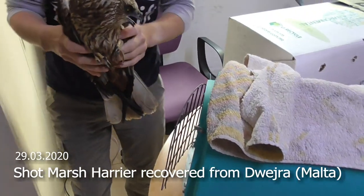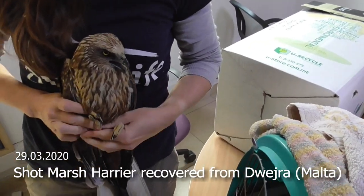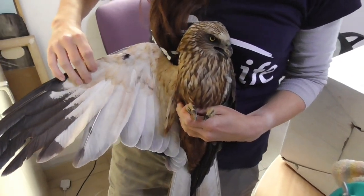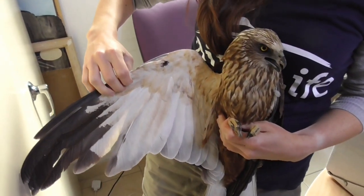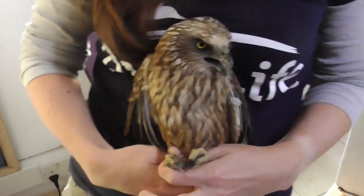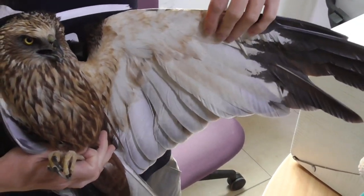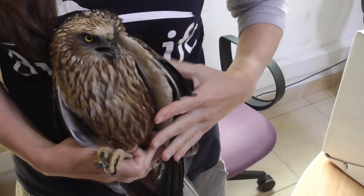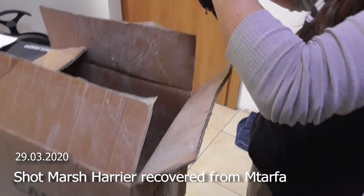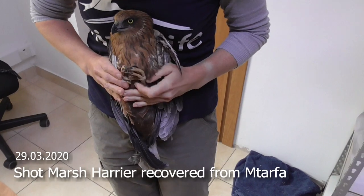So another male marsh harrier. You can see an injury to the right wing. This one has all of the legs broken.